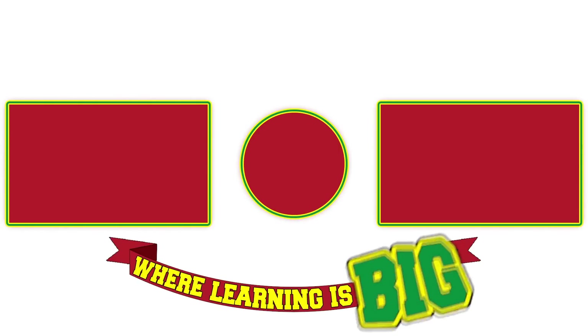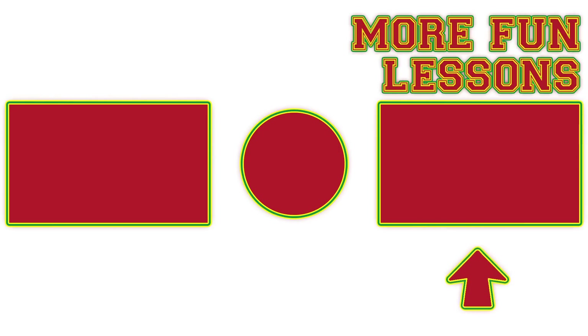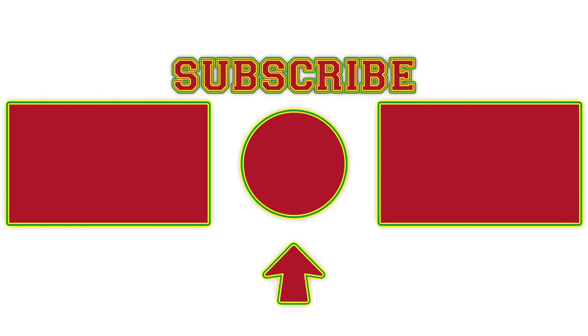Learning is big fun! So click here for some more colorful learning adventures. Or click here for the fun lessons we love best. Click here and subscribe to join Big Mouth Academy!